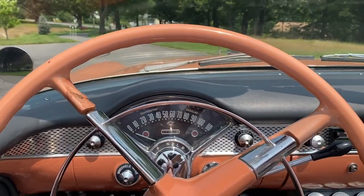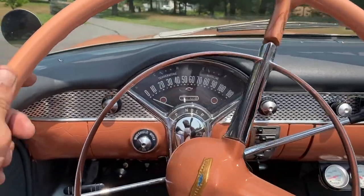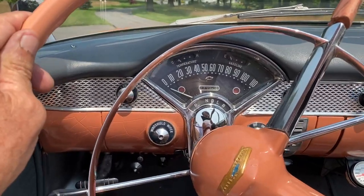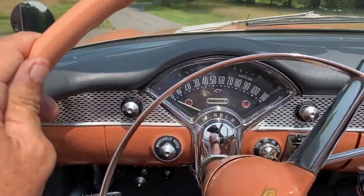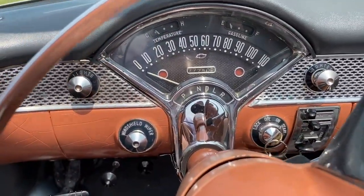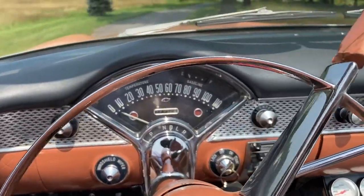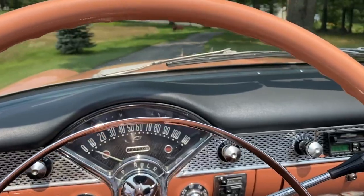I'm gonna take her for a test drive. You're gonna see the odometer is at 77,750 — you're gonna see that the odometer works, the speedometer works. I'm just coasting down my driveway right here.